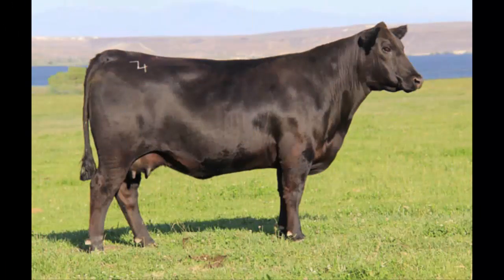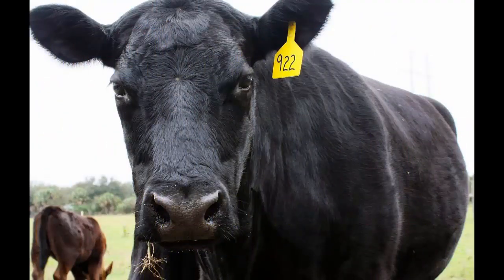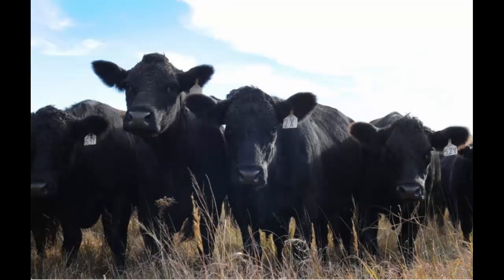Black Angus is the most common breed of beef cattle in the U.S., with more than 330,000 animals registered. One reason the breed is so popular is their high-quality carcass characteristics which yield well-marbled, flavorful beef. Also, Angus cattle require little maintenance during calving season and are good mothers.